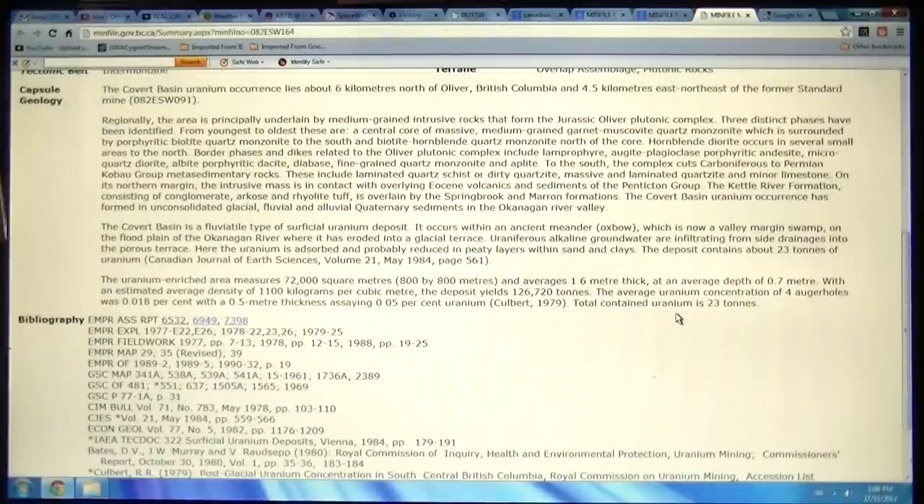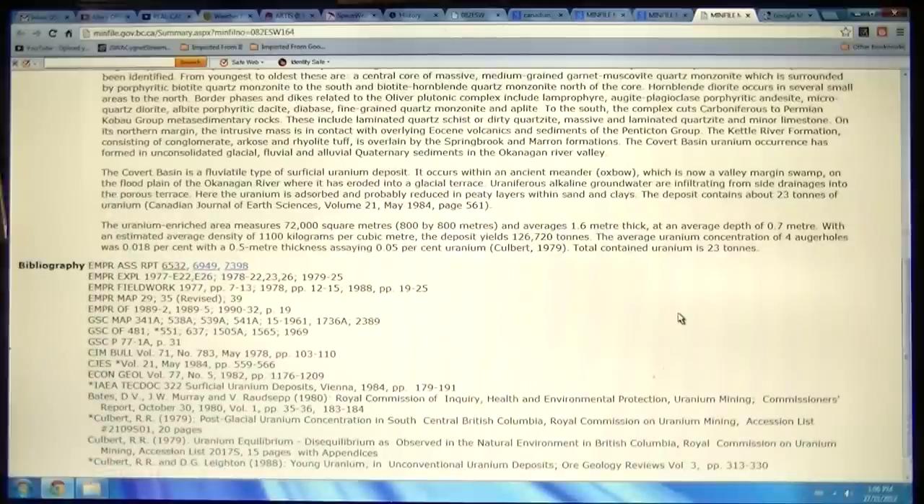Well, how fucked is that? 23 tons — estimated — of uranium in your own backyard. But at least it got there by nature, not by some Agenda 21 machine boiling water to make electricity. I guess this will be the first edition of 'How Fucked Is That.' Don't know if it all meant anything to you, but it does to me.